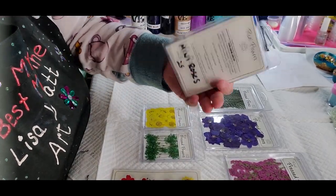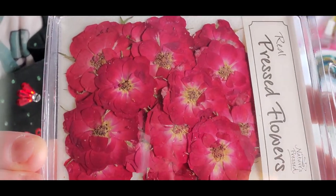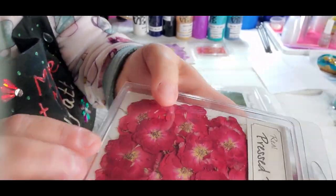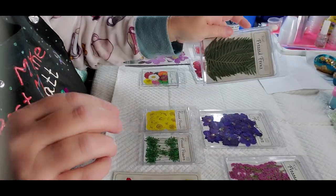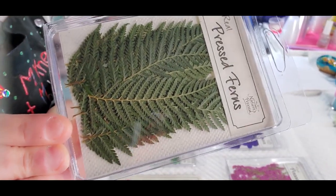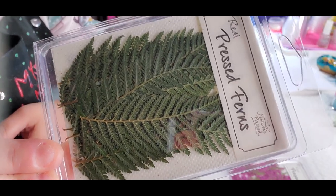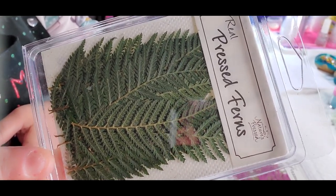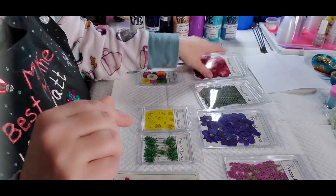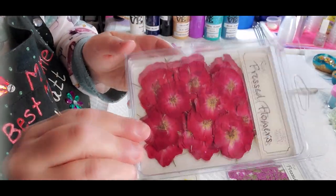And there are 25 mini roses in here. Then I got some ferns and there are 16 ferns in here. The ferns were $5.53, and the roses were $5.49 for 25 roses.